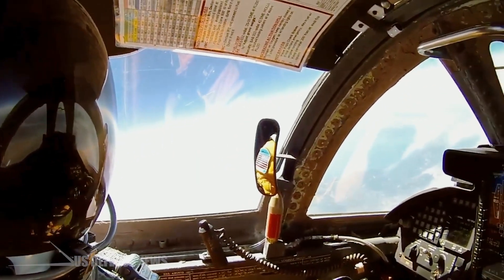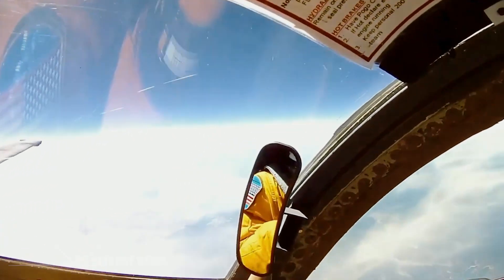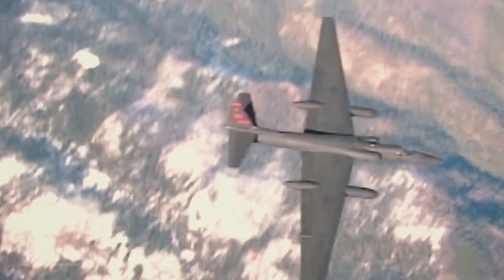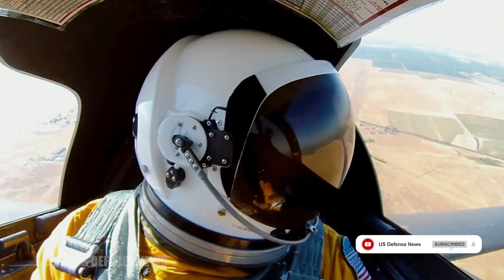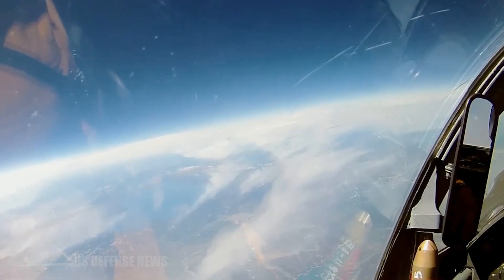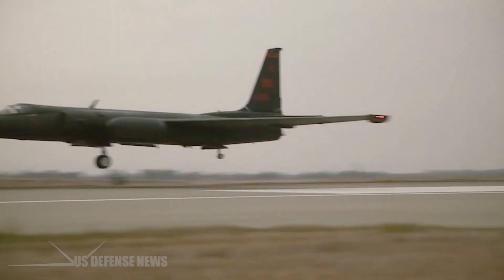This extraordinary procedure exists because of fundamental design choices that made the U-2 exceptional at its primary mission — flying at extreme altitudes for extended periods — while simultaneously making it one of the most challenging aircraft in the world to land.